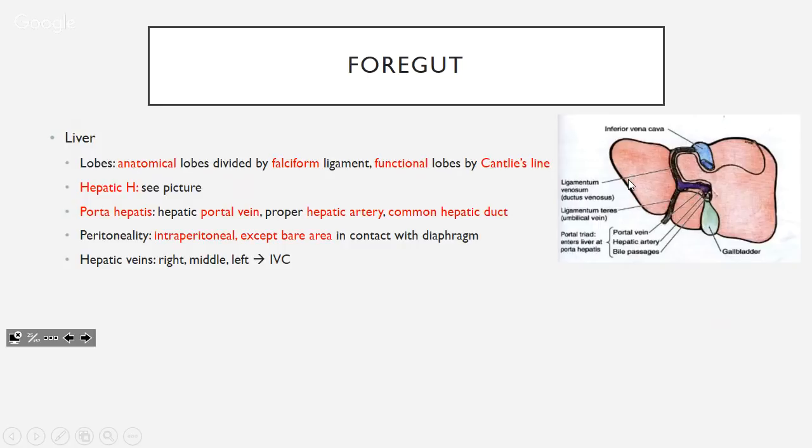The liver is intraperitoneal apart from a small bare area on the posterior surface in contact with the diaphragm. If you have liver pathology it can irritate the diaphragm, giving referred pain to the shoulder. The hepatic veins — right, middle, left — run vertically and join to form the IVC, while the portal triad ran horizontally between lobes.